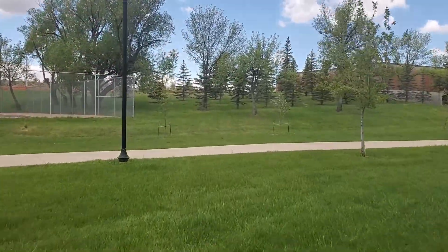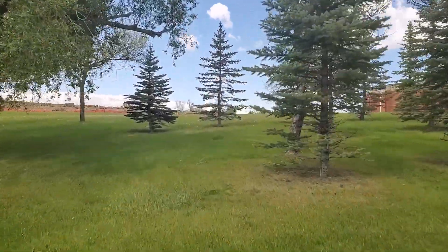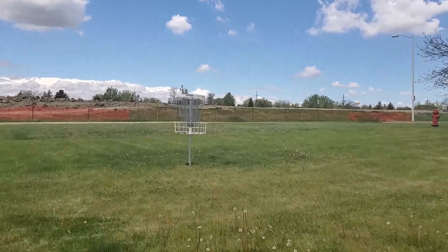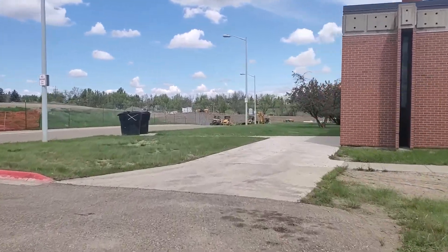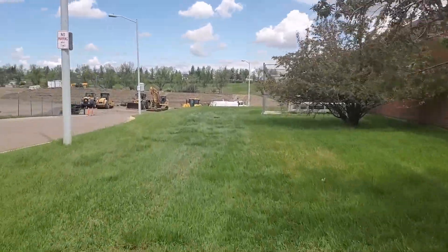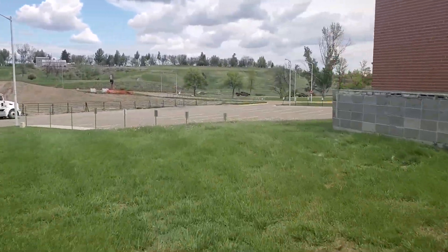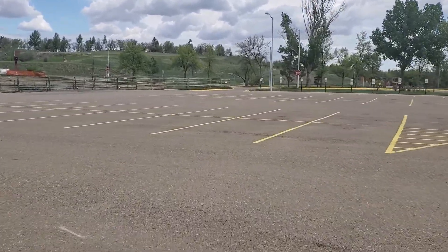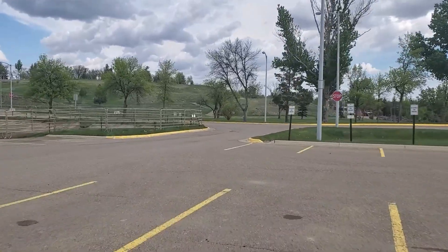The basket on hole twelve is nestled on the other side of a bundle of trees ahead. Hole thirteen no longer exists, so don't even look for it. As you can see, there's construction going on — they're building a new football field and arena for the college, so they had to eliminate hole thirteen. We bypass this area, cross the parking lot, and arrive at hole fourteen. This is the hole I mentioned earlier — you can park in the main parking lot and start here at hole fourteen.